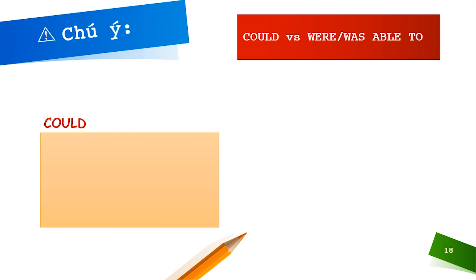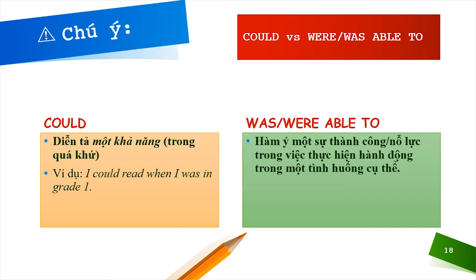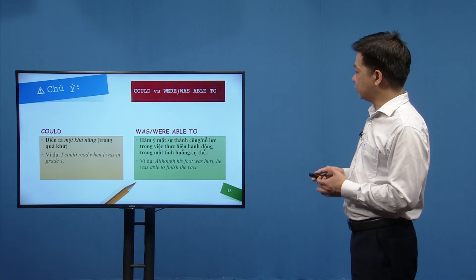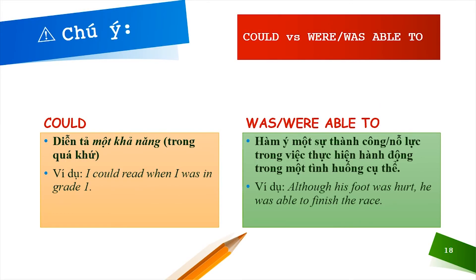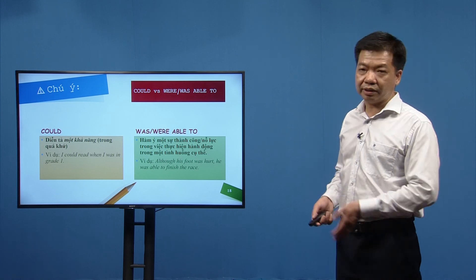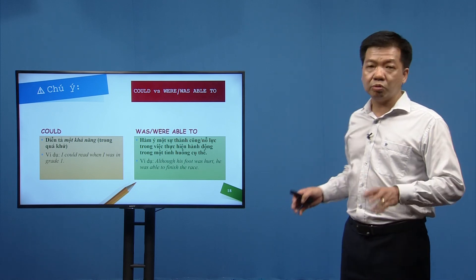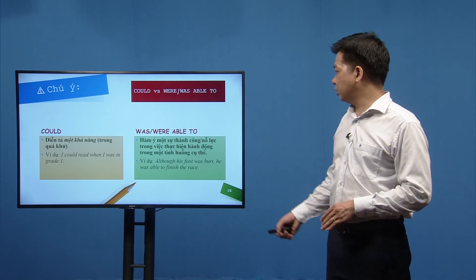Sự khác nhau giữa could và was/were able to ở quá khứ: could diễn tả khả năng bình thường trong quá khứ ('I could read when I was in grade one'), còn was/were able to nhấn mạnh sự thành công nhờ nỗ lực trong tình huống cụ thể. Ví dụ: 'Although his feet were hurt, he was able to finish the race.' Nếu ngữ cảnh hàm ý phải cố gắng nhiều mới làm được, dùng be able to thay vì could.